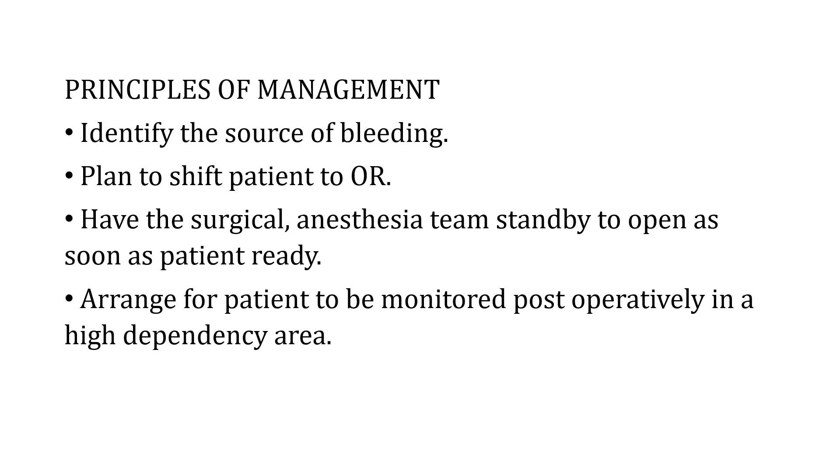Other management principles include identification of the source of bleeding and its closure. The patient may need to be shifted to the operating room, and therefore surgical and anesthesia teams should be on standby to investigate and terminate the bleeding point as soon as possible. Post-operatively, the patient must be monitored in a high-dependency area — whether in recovery, ICU, or a high-dependency unit — as decided by the anesthetist and obstetrician. These arrangements should be made before taking the patient to surgery.